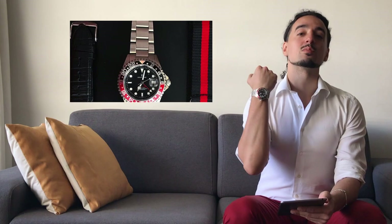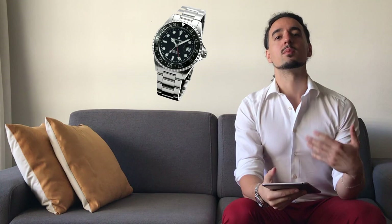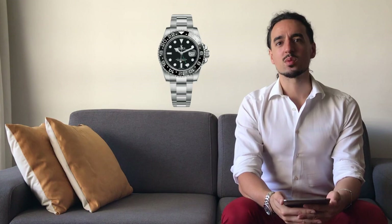Steinhardt essentially has an answer for every mainstream Rolex sports watch. For the Daytona, they have their Ocean Vintage Chronograph. For the GMT, they have this — the Ocean 1 GMT. They also have a ceramic variant, which is a little bit more similar to the current GMT Master 2 that Rolex sells with the ceramic bezel.